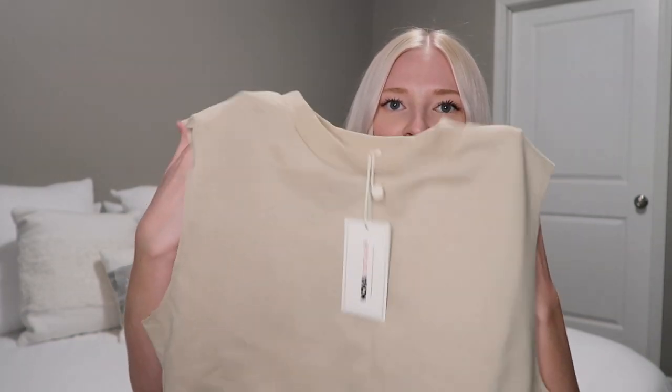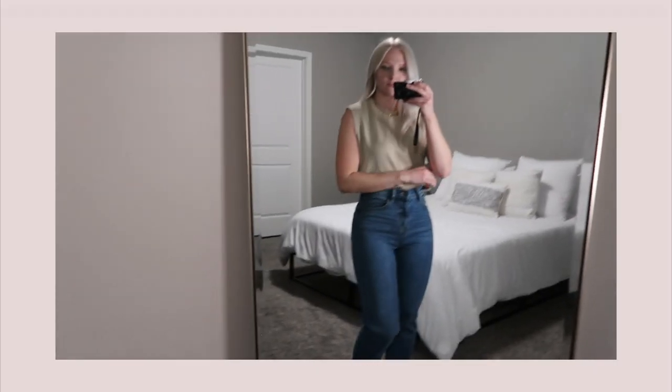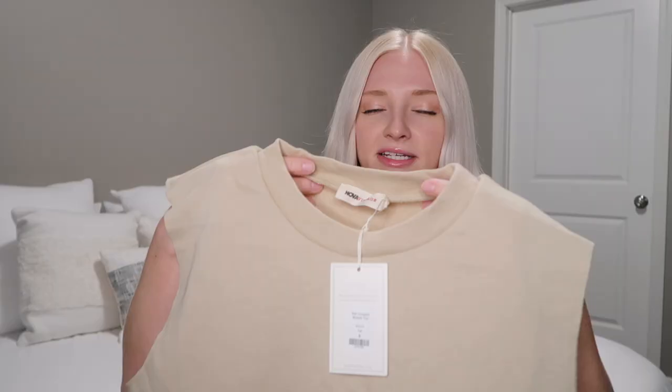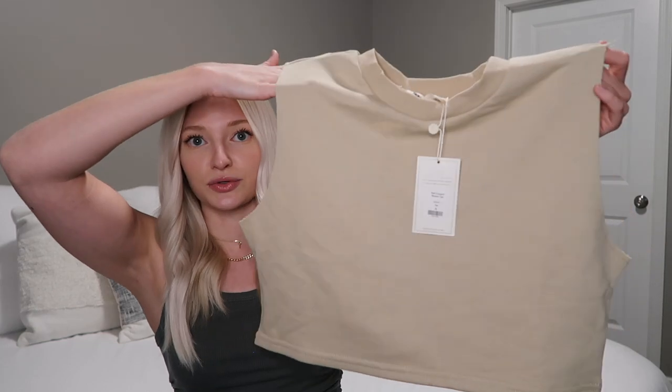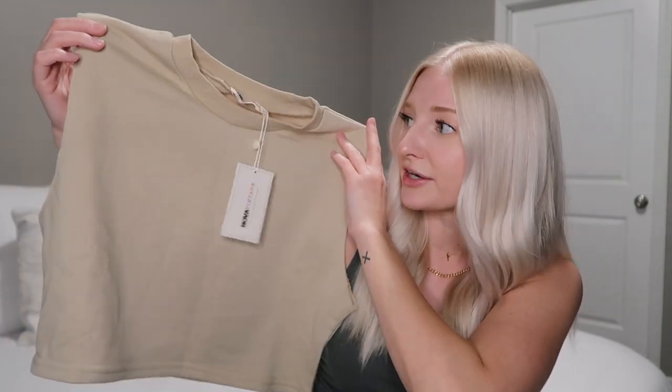I picked up this cropped muscle tank, which is a little different than I was expecting — I thought it would be more of a t-shirt material. I think it would be really cute layered under a jacket or sweater. It has a higher crew neck that's been cropped into a tank top style — definitely a unique piece and completely different from anything I already own.